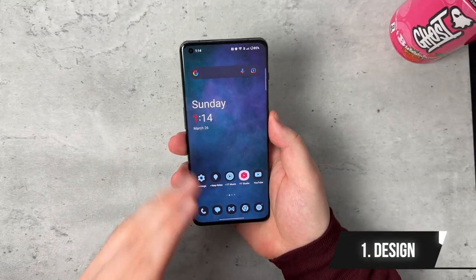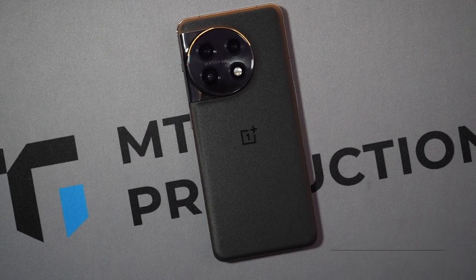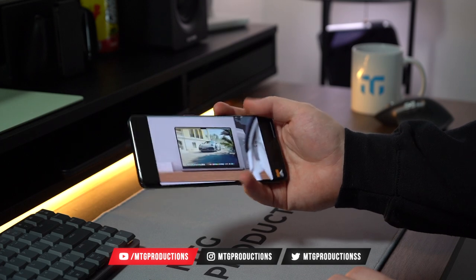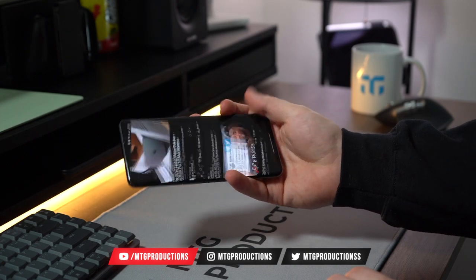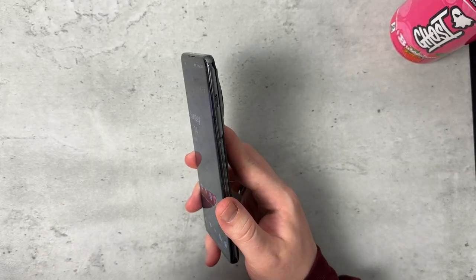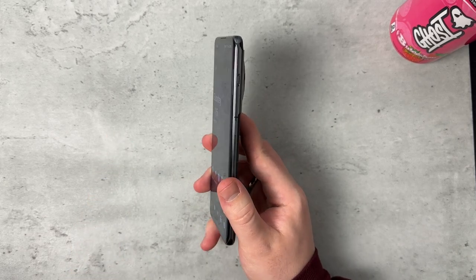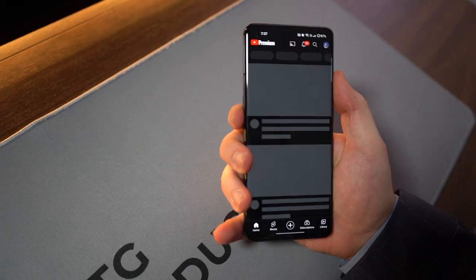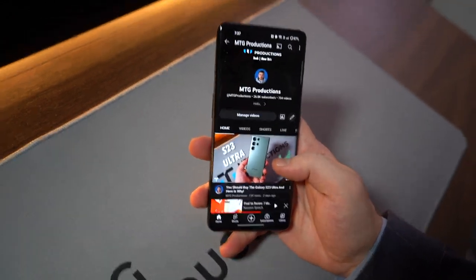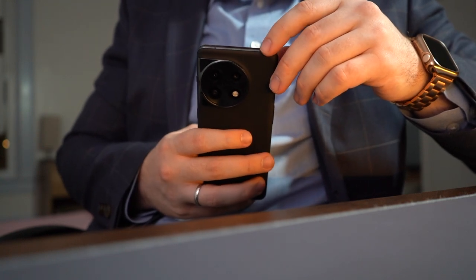Starting off with the design of the OnePlus 11 — it's a great looking phone. It feels really good in the hand, but it is a little too slippery, so I tend to use the case. I'm really happy that the alert slider is here. They briefly removed it with the OnePlus 10T, but they brought it back. I hope they keep it — please don't remove it. I hope other companies bring an alert slider to their phones because it's super useful. I absolutely love the alert slider.